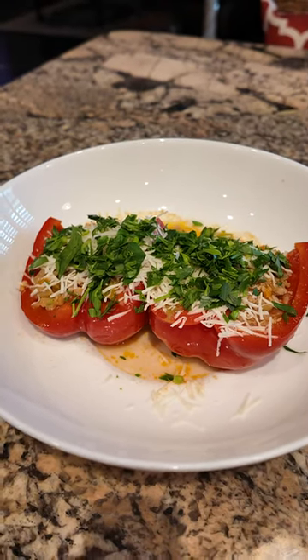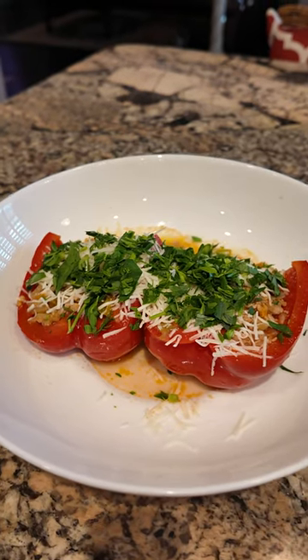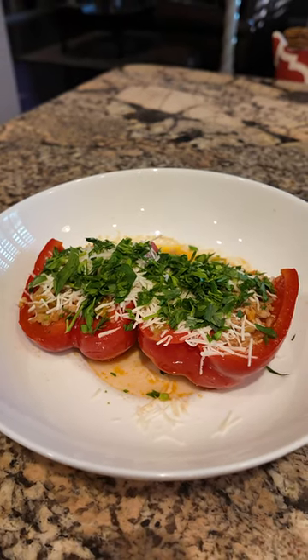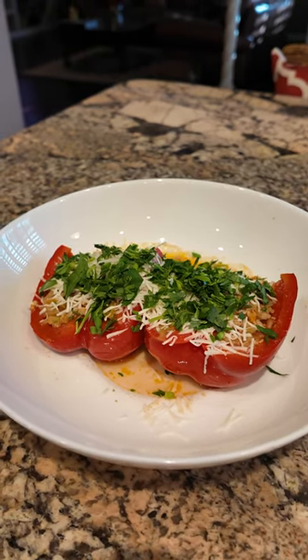Hello folks, welcome to our stuffed peppers. Costco has great bags of six varied peppers at the moment and we picked a bag up and thought, you know what, we'll use up our fridge and pantry supplies to stuff these.